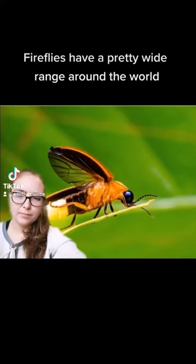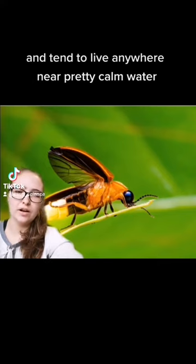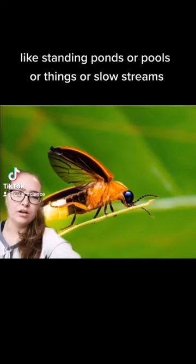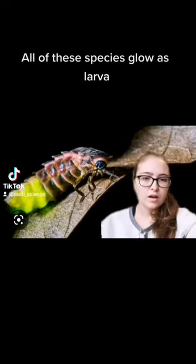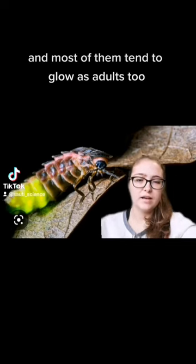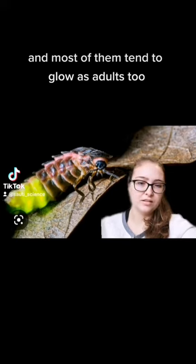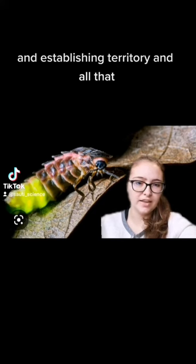Fireflies have a pretty wide range around the world and tend to live near calm water like standing ponds, pools, or slow streams. There are around 2,000 species of them worldwide. All of these species glow as larvae, and most of them tend to glow as adults too, which is used for things like finding mates and establishing territory.